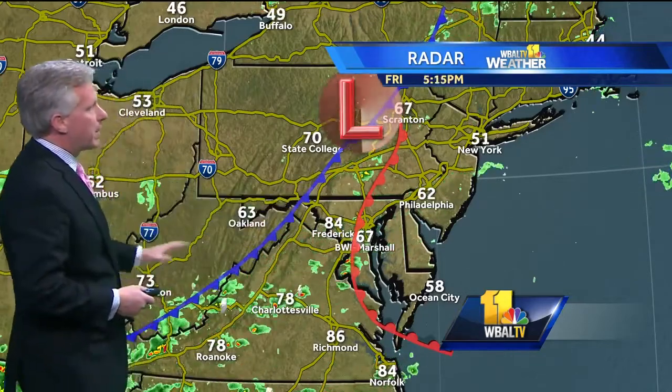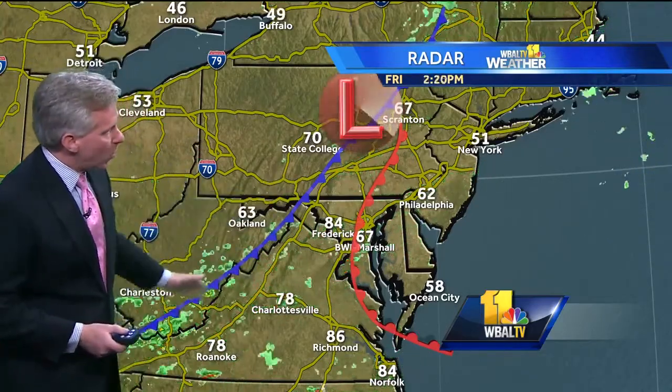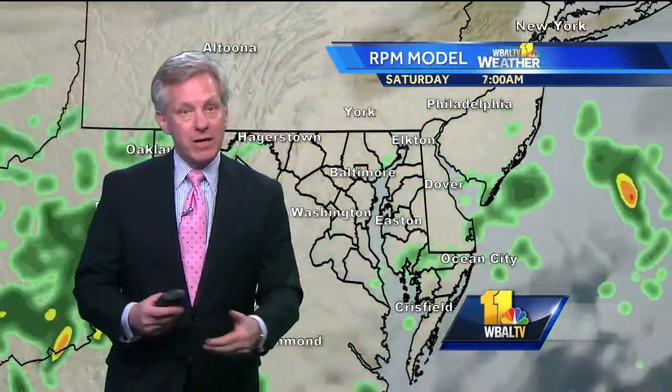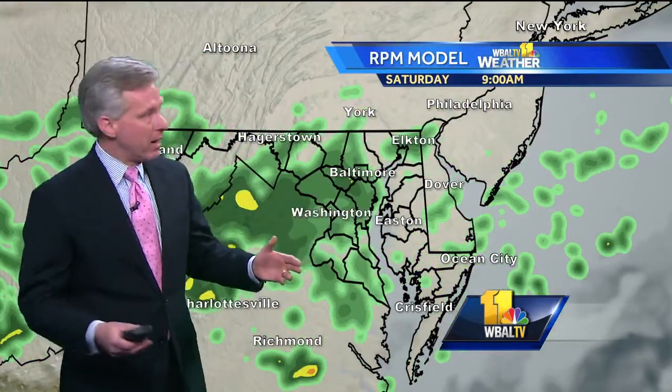Once the cold front goes by, then some of that cooler air we see to the north and west will come in for the weekend, so the weekend will be much chillier. The problem for us is that this cold front coming through tonight is not going to get very far to the south. It's going to stall, and with that front in our neighborhood, additional showers will be popping up. So a couple of storms here early this evening, then it quiets down.